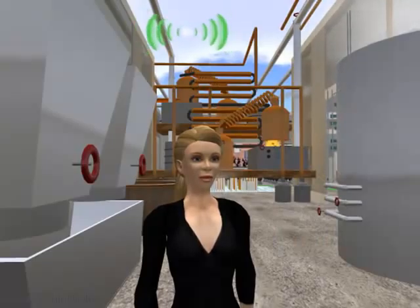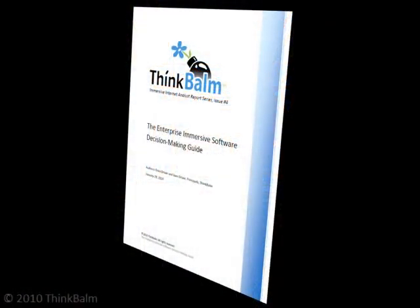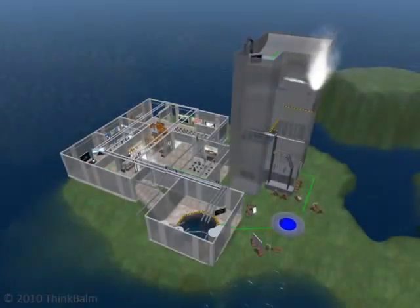We're a boutique analyst firm covering work-related use of the immersive internet. In January 2010, we published a research report titled the Enterprise Immersive Software Decision Making Guide. In February, we completed construction on the distillery, an immersive experience based on this report.